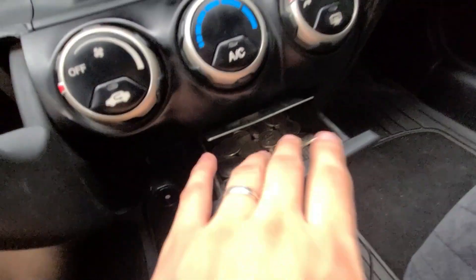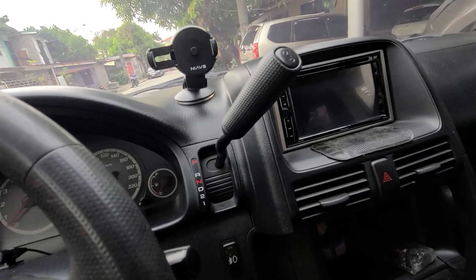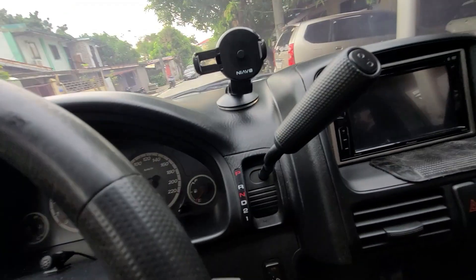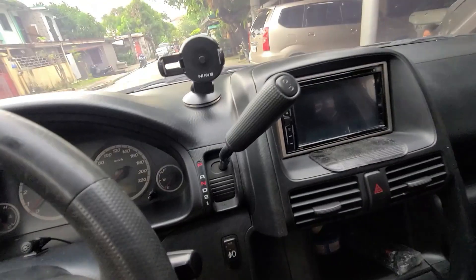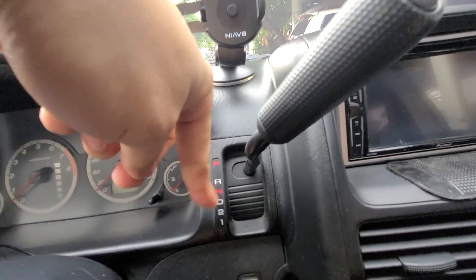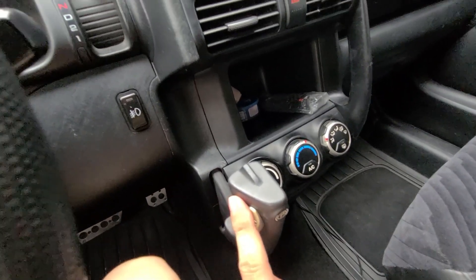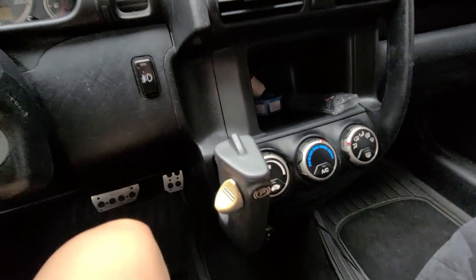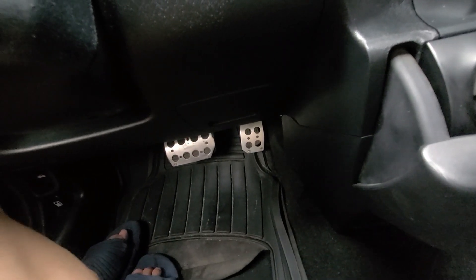Meron pala itong ashtray na hindi naman natin ginagamit kasi hindi naman tayo naninigarilyo. Wala naman din tayong vices, so nilagyan na lang natin ng mga coins o kung ano pa yung pwede nyo ilagay dyan. Ang lever pala nito — lever yung type nya, hindi sya yung parang shift knob na nandito na nakasanayin natin na kinakambyo lang natin. Ipapull nyo lang sya dito and then ipababa o pataas. And yung handbrake nandito, wala dito sa center console — nandito sya. Parang nagdadrive ka ng helicopter. Automatic nga pala ito, dalawa yung pedals natin — brake and accelerator.